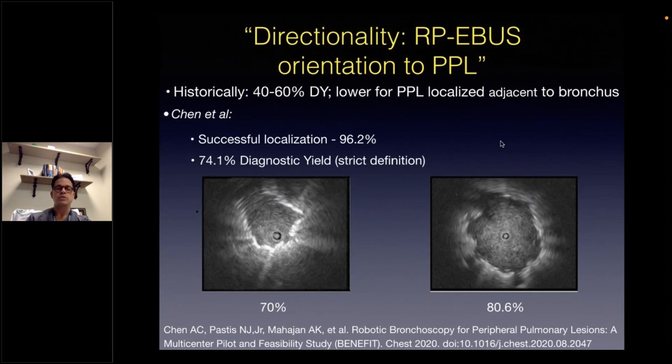Historically, prior studies with clearly defined endpoints that used non-robotic-assisted bronchoscopy platforms such as ultra-thin bronchoscopy or navigational bronchoscopy have been inconsistent and suggest lower diagnostic yields between 40 and 60 percent when the nodule is localized adjacent to the bronchus. The BENEFIT study using robotic-assisted bronchoscopy without cone beam CT showed a successful localization at 96 percent; however, a gap in the diagnostic yield at 74 percent was evident. Although eccentric nodules seem to be better diagnosed at 70 percent compared with historical yields of non-robotic bronchoscopy platforms, it is still lower than concentric lesions at 80 percent.